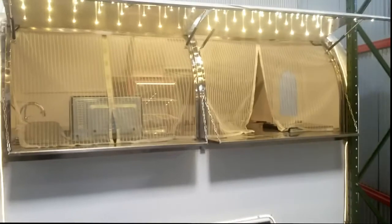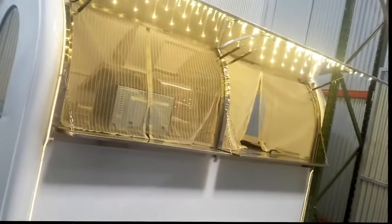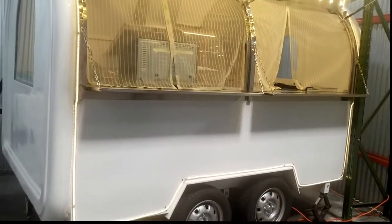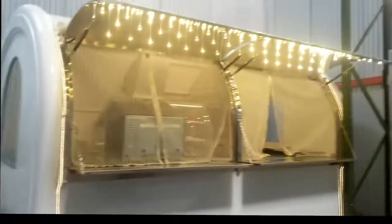Today we're going to be looking at our rounder model, specifically the 9.8 foot in length by 6.5 feet in width. It's got a dual axle, 14 inch wheels, good for towing long distances.